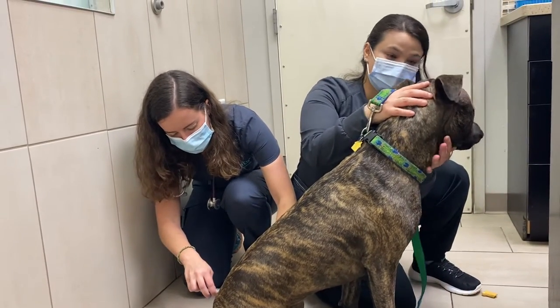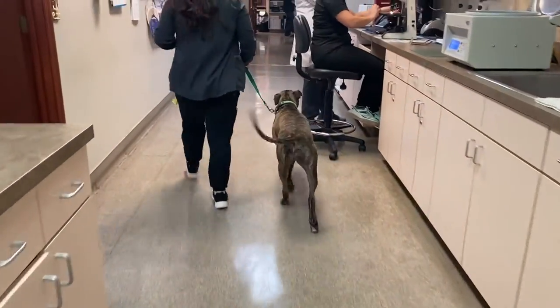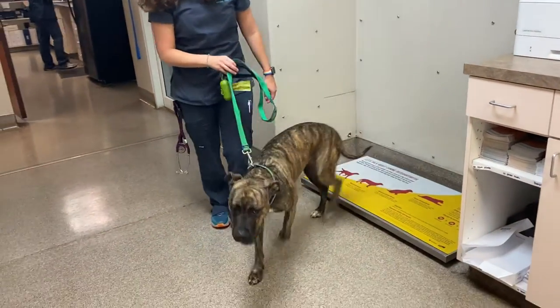Your veterinarian can also update any needed vaccinations during this time. A body condition assessment will determine your pet's ideal weight, and any recommendations for diet adjustments or changes with activity can be made.